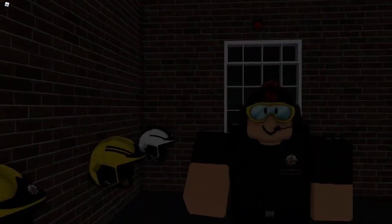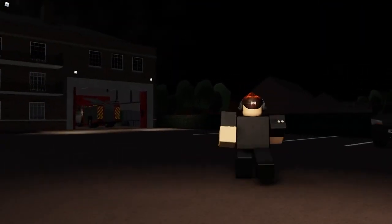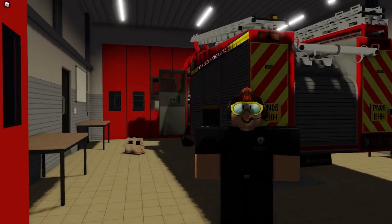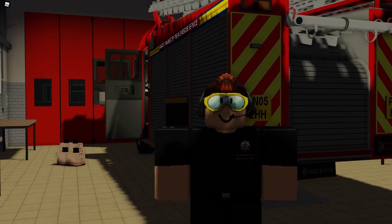We then have a small kit room down here where we can get all of our helmets and PPE from. That concludes our tour here at Golf 404, and thank you for coming to see the tour.